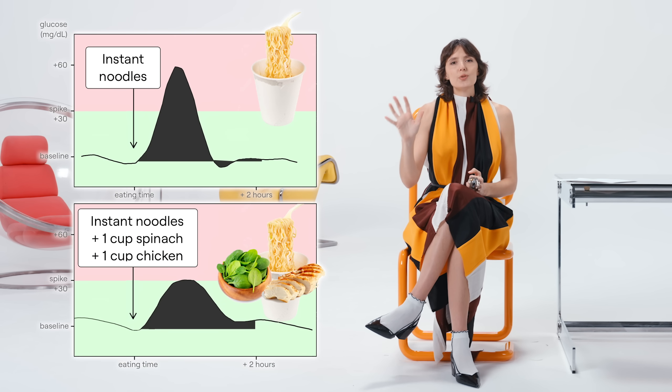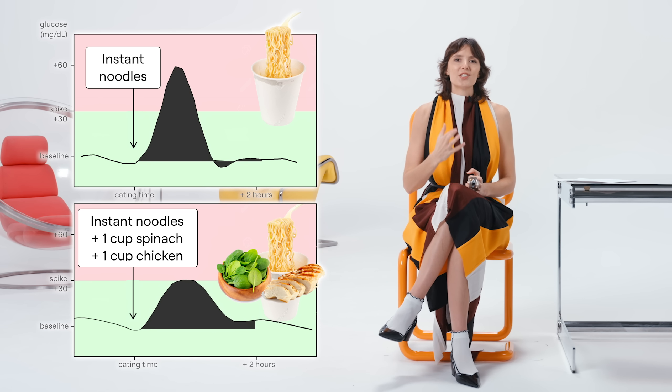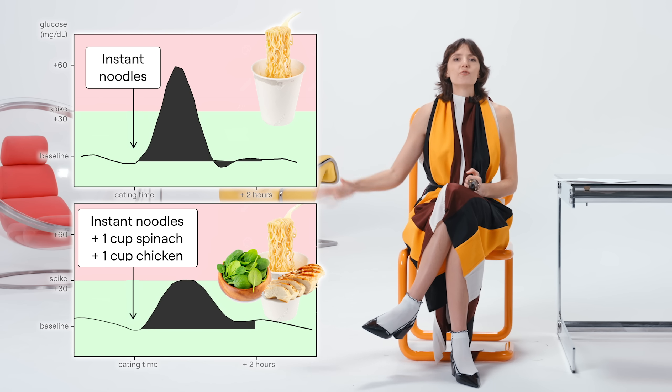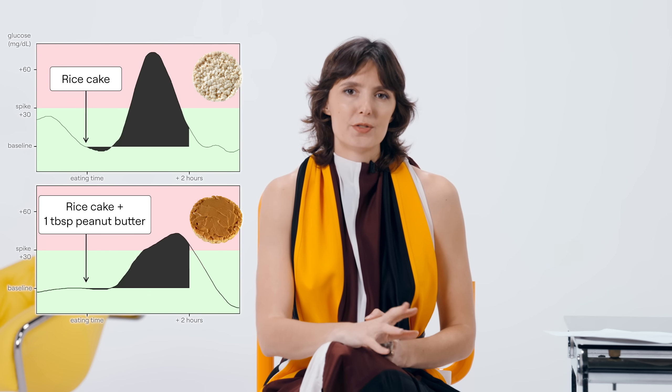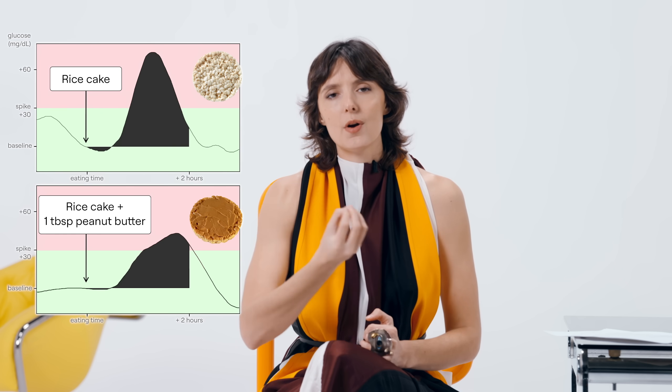What happens if we add something to these naked carbs? Just by adding sources of proteins, fats, and fiber to those naked carbs, the carbs now have clothing on them. When you eat carbs with clothing on them, they create a smaller glucose spike. For example, noodles on their own versus noodles with spinach and chicken — the second spike is much smaller. By adding spinach (fiber) and chicken (protein), we reduce the spike. Same with a rice cake on its own versus adding some nut butter — the spike is much smaller when we add that protein and fat.